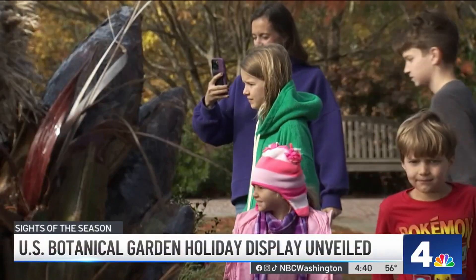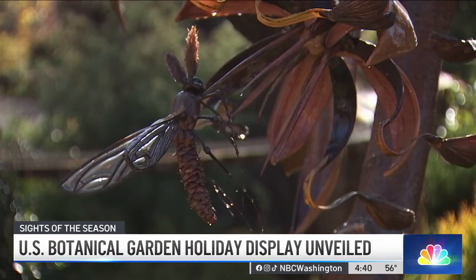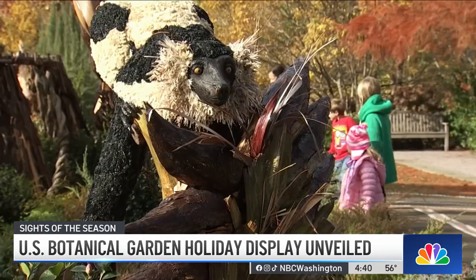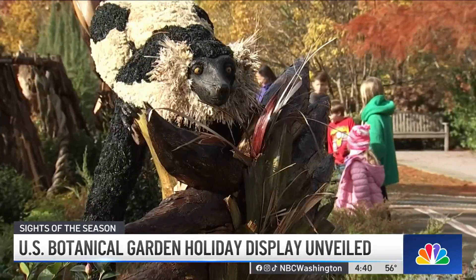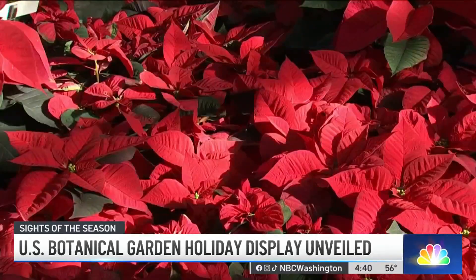Leon is in awe of this already. Yeah, that's cool. The annual holiday tradition is a true work of art. It showcases thousands of poinsettias, toy trains, Christmas lights, decorations, and nearly two dozen iconic landmarks, all of them made from plants.